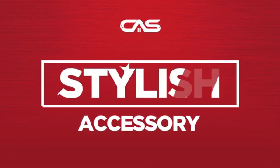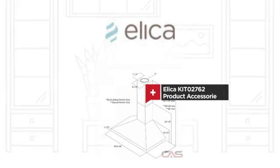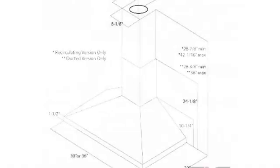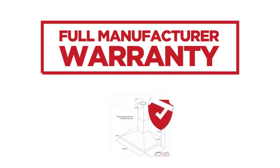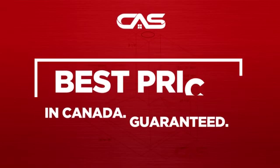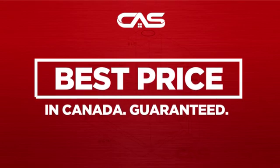Need a stylish accessory? Try this accessory model from Leica. Backed with a full manufacturer warranty, and only at Canadian Appliance Source, you get this accessory at the best price in Canada.